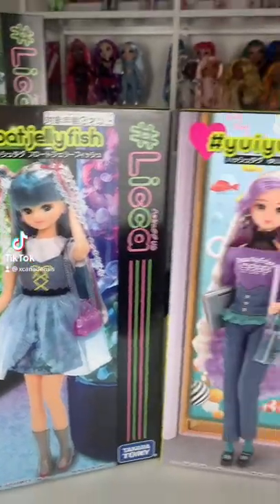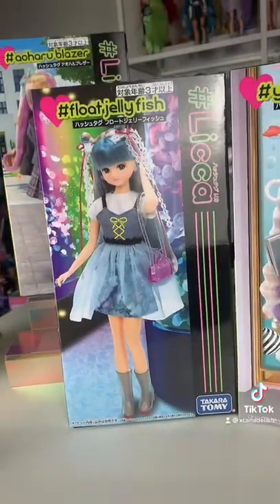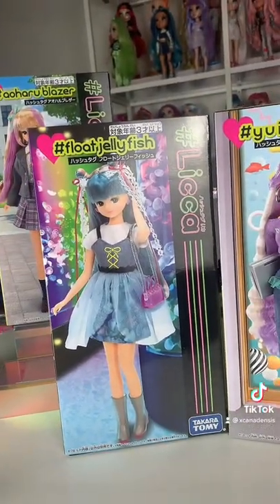Let's check out these Japanese dolls. These are by Takara Tomi, released in Japan. I bought them from Amazon Japan and Yahoo Japan auctions.